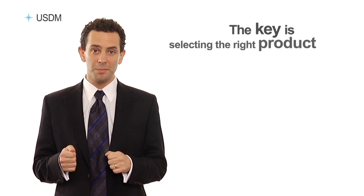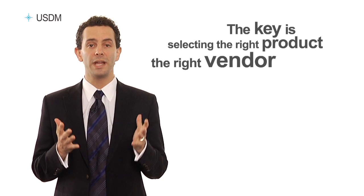For any company considering a BI initiative, the key is selecting the right product, the right vendor, and the right approach — all key topics that we will be discussing today.